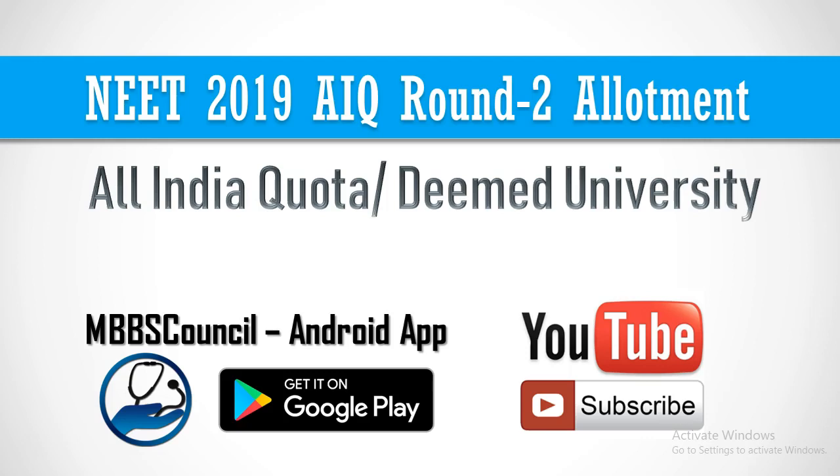Welcome to MBBS Council. We provide MBBS admission counselling guidance for future doctors. We are publishing videos to provide guidance for MBBS All India Quota Counselling as well as state counselling. If you have not subscribed to this YouTube channel, we request you to subscribe now and click the bell icon to get latest updates on counselling.